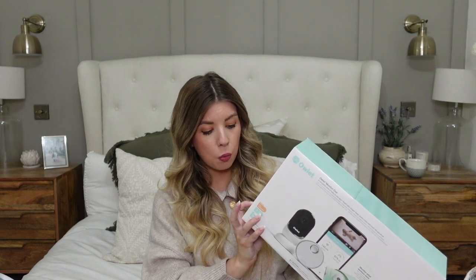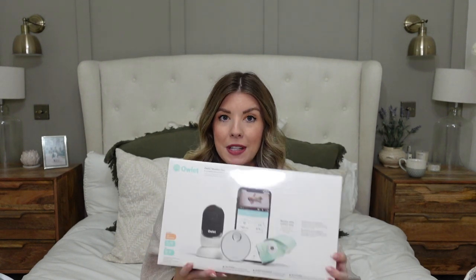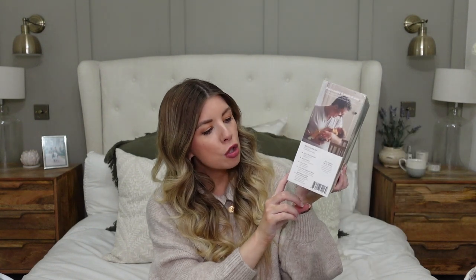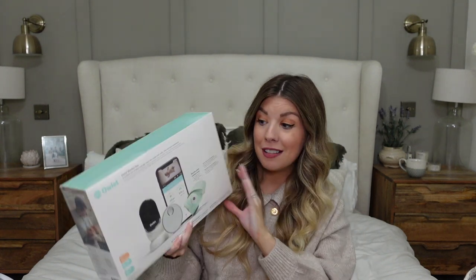The Owlet Monitor Duo has a high-definition camera, two-way audio, a 130-degree wide-angle camera lens, a room temperature sensor, background audio, and sound and motion notifications — there is a lot to explore. It comes with the smart sock sensor, base station, four socks, camera with magnetic base, and a wall mounting kit with cable guards. It's whatever you feel comfortable with as a parent, and to me there's not really anything that can beat this at the moment.